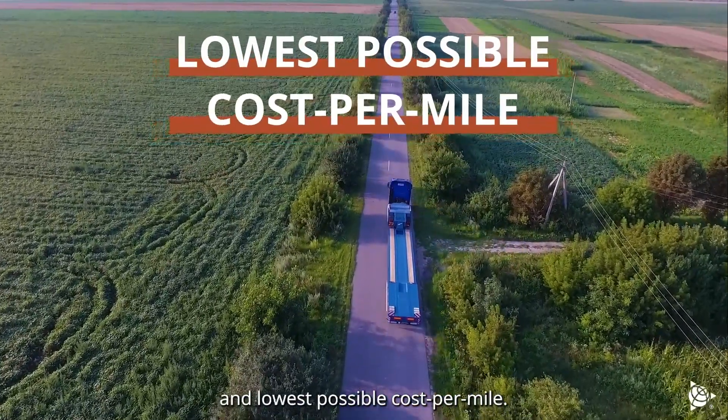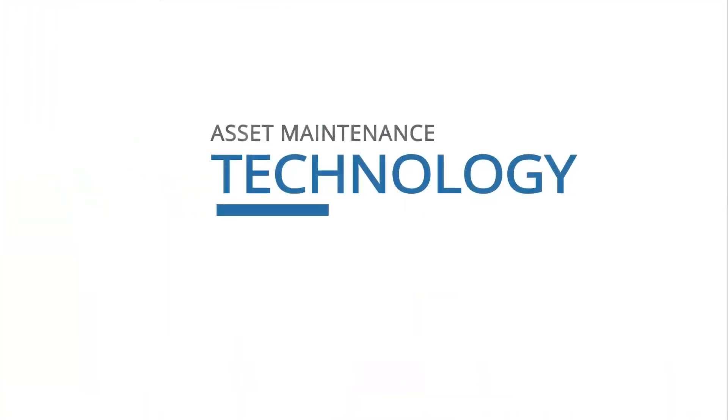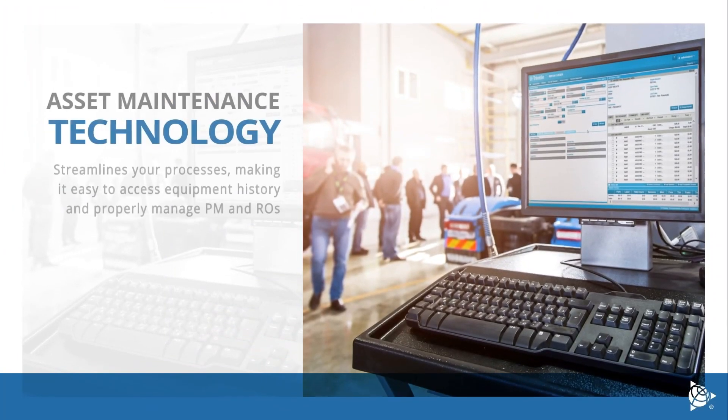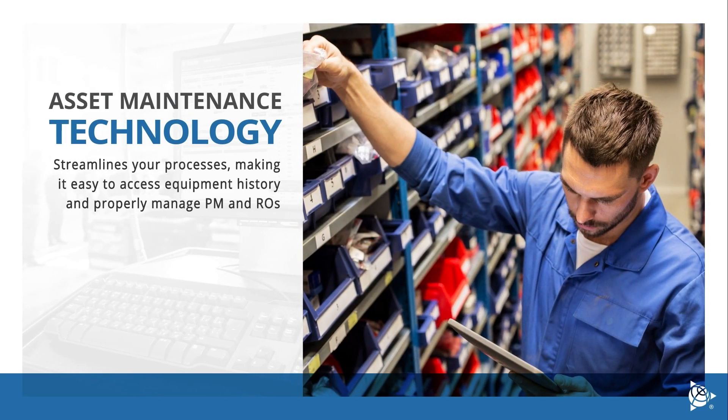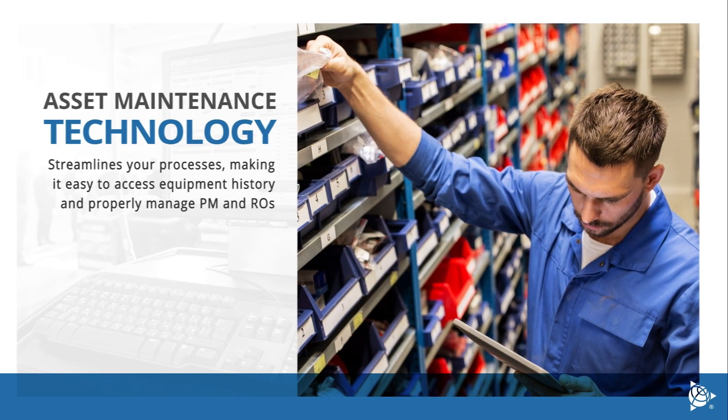Asset maintenance technology streamlines your processes, making it easy to access equipment history and properly manage PM and ROs, all at the lowest possible cost per mile.